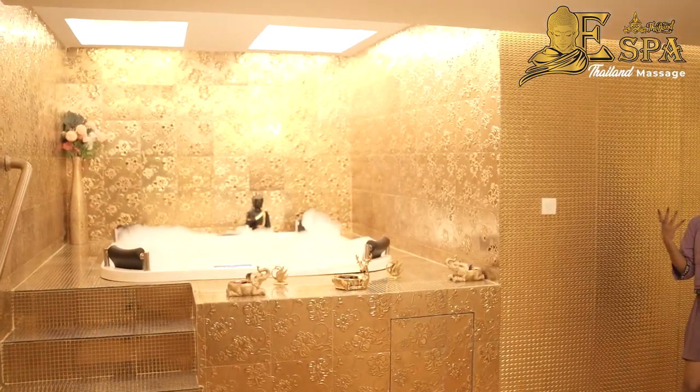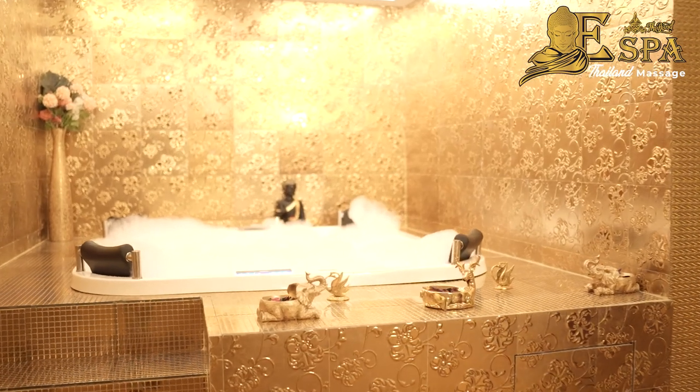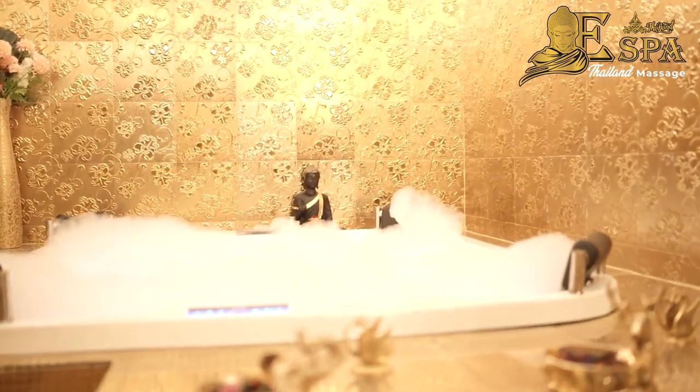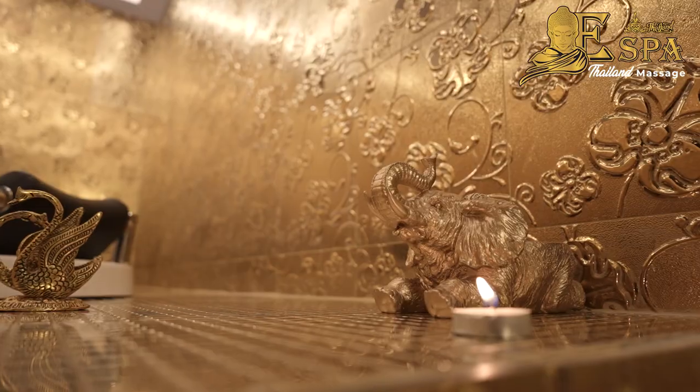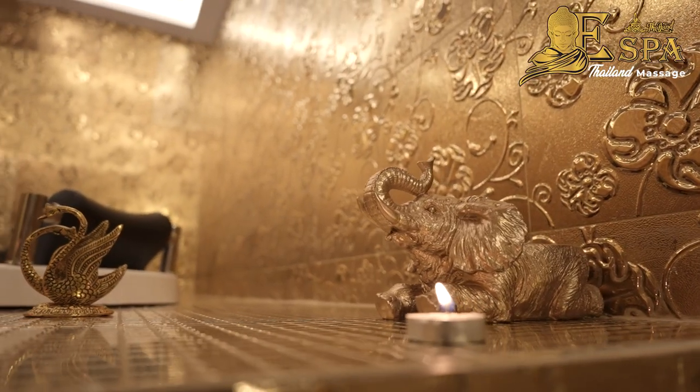Golden temple — I think it's not a golden temple but it's like so good. Here also they have a beautiful Buddha statue. Perfect — let's wrap it down.